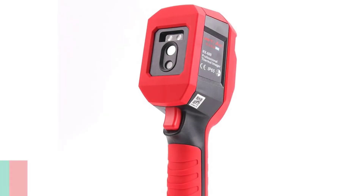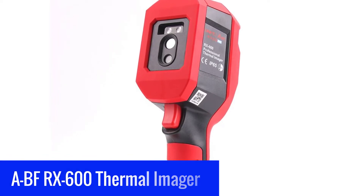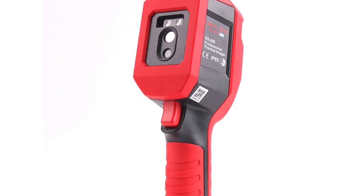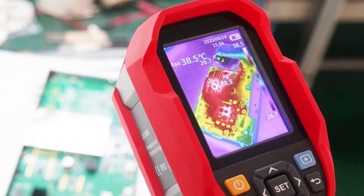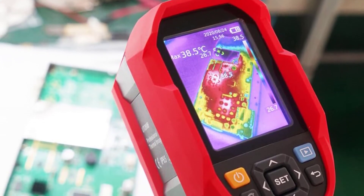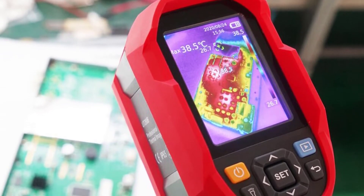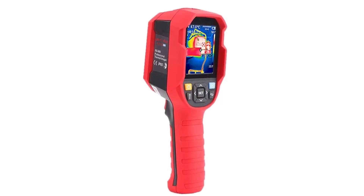Number 3: ABFRX 600 Thermal Imager. The ABFRX 600 is the latest innovative technology in industrial digital infrared thermometers — the most advanced and sophisticated portable handheld thermal imager. It is compact, lightweight, easy to operate, and very useful in detecting invisible surface temperatures. This portable thermometric camera accurately measures the temperature difference between two points on an item and displays it in a window format.